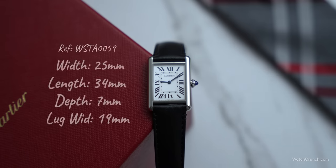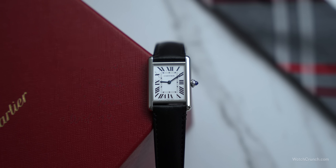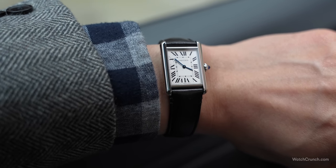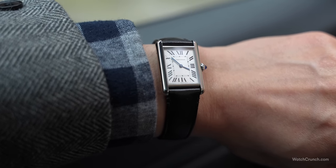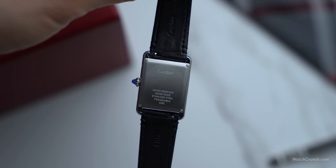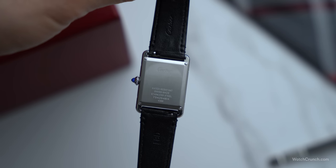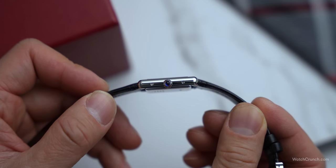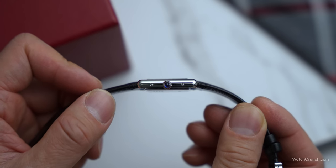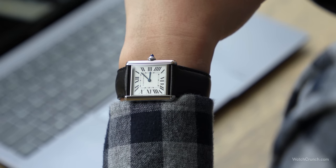When looking at the size of the watch, we really start to appreciate just how much value you're getting. This large model is basically identical in shape and dimension to the tank Louis Cartier. Rectangular watches wear bigger than round ones, and this large size is perfect on my six and a half inch wrist. The solar beat also comes in a smaller size, more geared toward ladies, but be careful — there is nothing on this case to indicate that it's solar versus the regular quartz, so check those reference numbers before you buy. With its 7mm thinness and a lack of any hard edges, the watch absolutely disappears on the wrist.